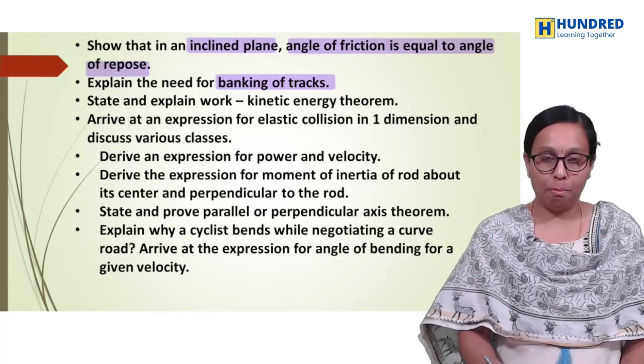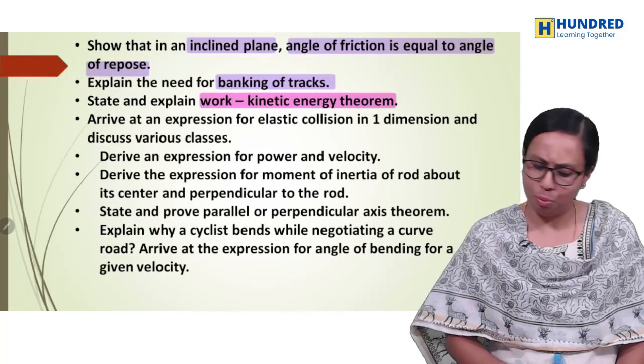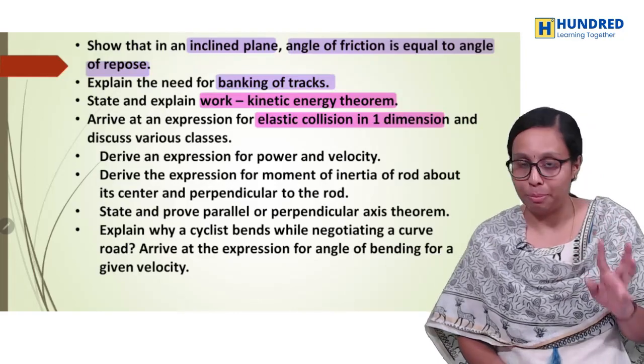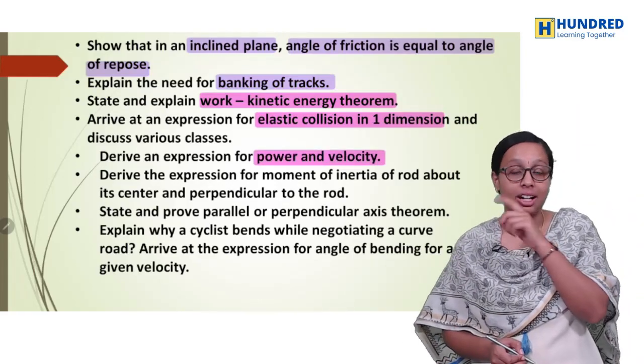This is very important. Work energy — work-kinetic energy theorem, very important. Elastic collision in one dimension — this is a very expected question. Power and velocity expression is a very easy question; it was asked in the board exam last year.